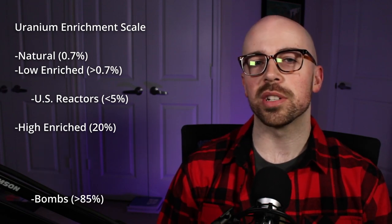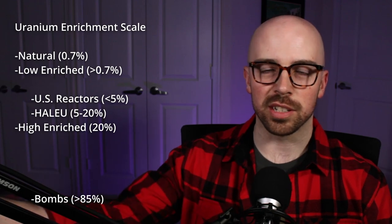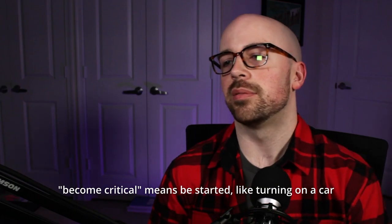HALEU, otherwise known as high-assay low-enriched uranium, is up to 20% enriched, which is the official threshold for when you've entered into high-enriched uranium territory. Part of the new advanced reactor push in the United States uses this HALEU, because a lot of these advanced reactors are smaller. So all else equal, a smaller reactor needs higher enrichments of fuel to become critical.